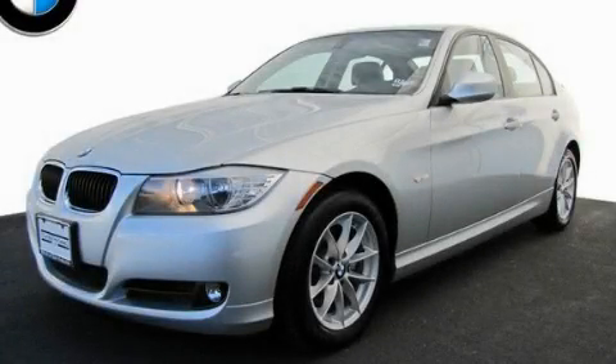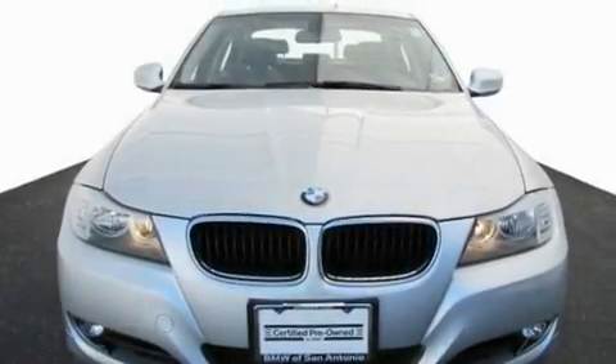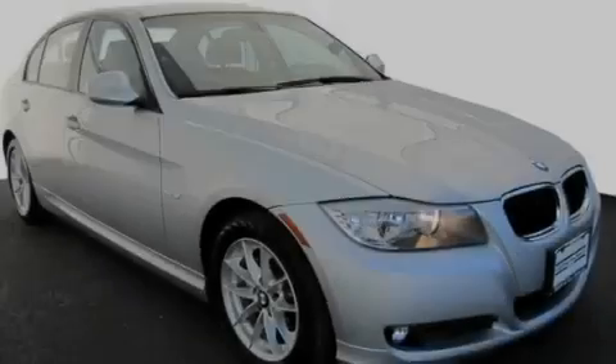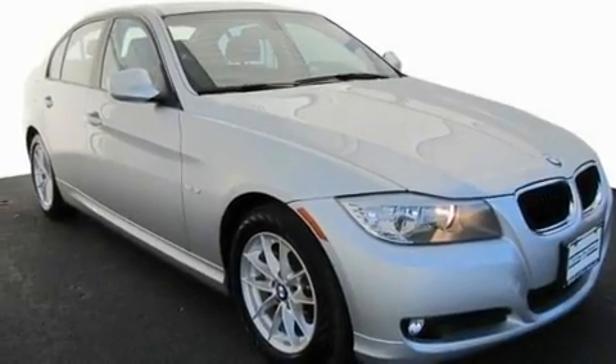This is a certified pre-owned 2010 BMW 3 Series — a luxurious package designed with the finest elements in mind. It features a 3.0 liter 6-cylinder engine and an automatic transmission.